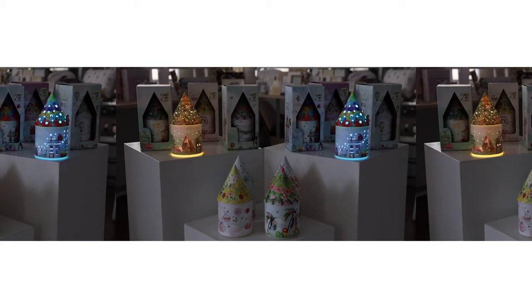Some of them even change color, making them a beautiful addition to any kids section in stores. The packaging comes in a full color box with a front cutout and a custom story for each unique fairy house.